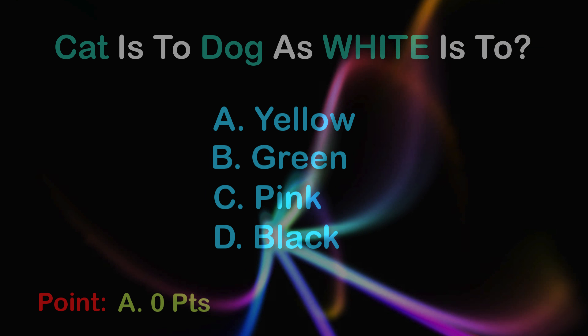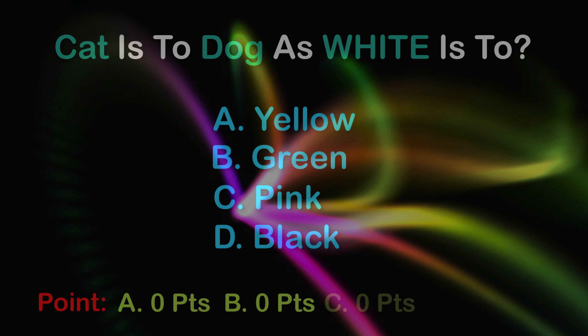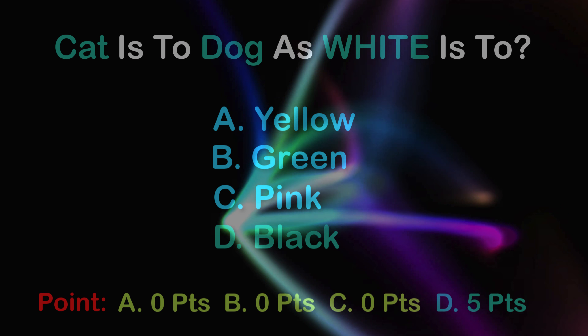5 points. A: 0 points, B: 0 points, C: 0 points, D: 5 points.